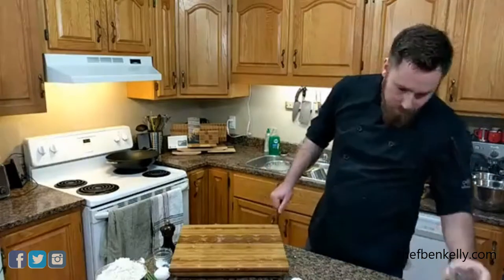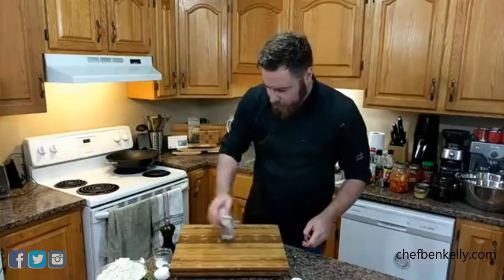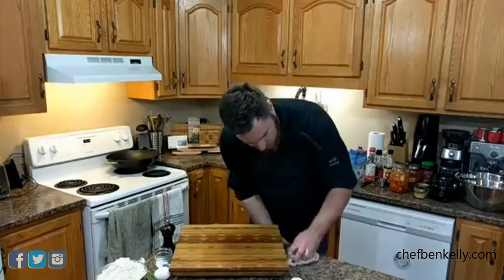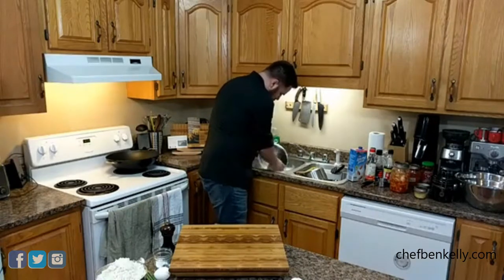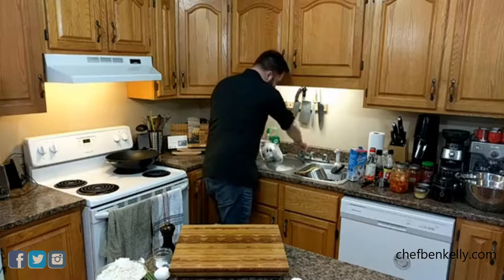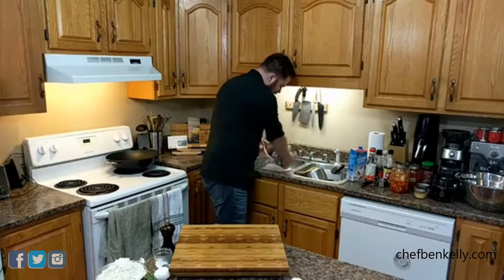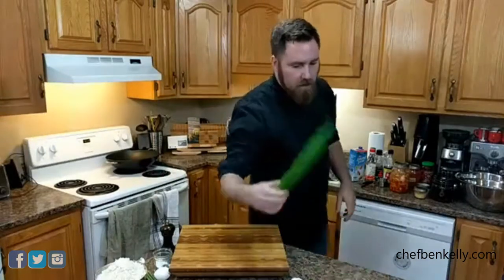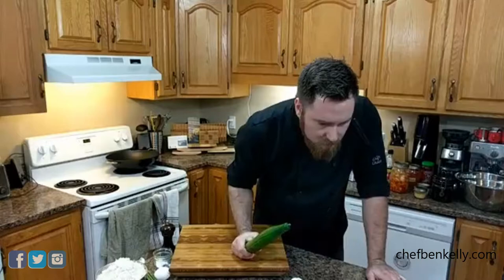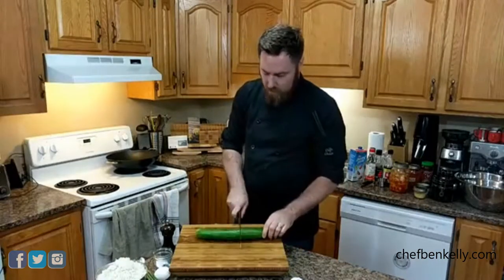Then we're gonna make some quickles. A quickle is a quick pickle. What we're going to do is slice and salt some cucumber. We're not gonna use the whole thing, so we'll cut it in half.